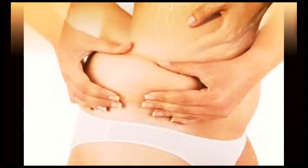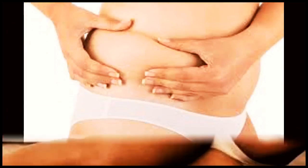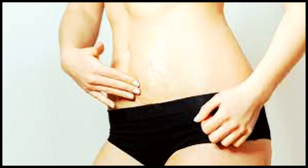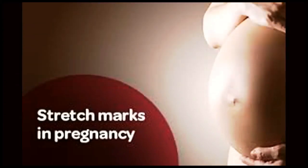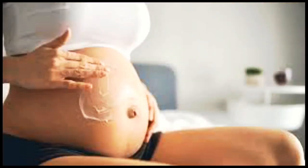Additionally, there are various creams and lotions available on the market that claim to fade stretch marks. These products often contain ingredients like retinol, hyaluronic acid, or collagen-boosting agents. While individual results may vary, some users have reported improvements in the appearance of their stretch marks with consistent use.